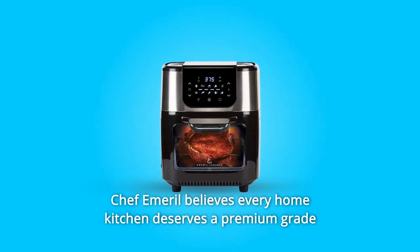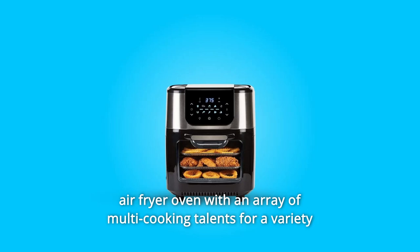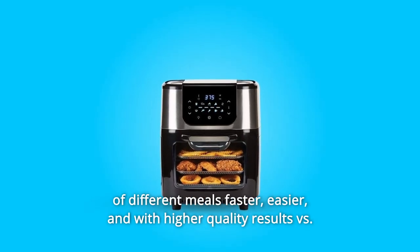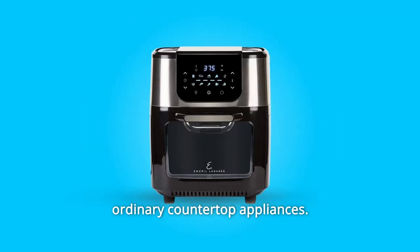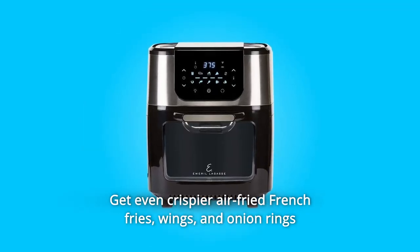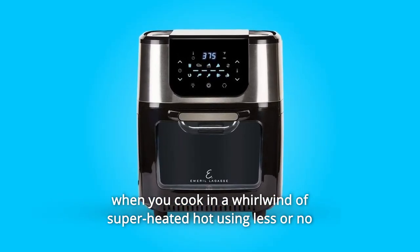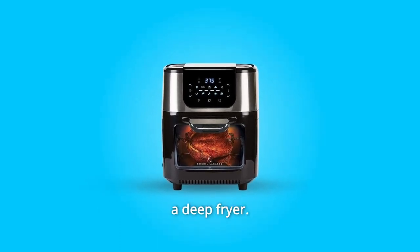Chef Emeril believes every home kitchen deserves a premium-grade air fryer oven with an array of multi-cooking talents for a variety of different meals faster, easier, and with higher-quality results versus ordinary countertop appliances. Get even crispier air-fried french fries, wings, and onion rings when you cook in a whirlwind of super-heated hot air using less or no oil with up to 70% fewer calories versus a deep fryer.